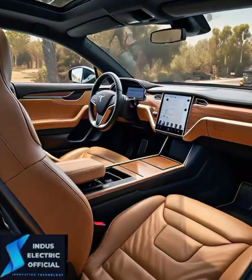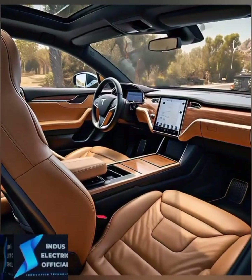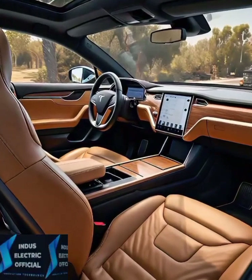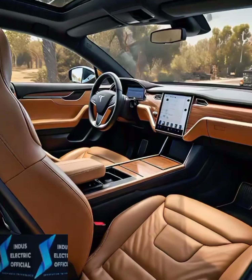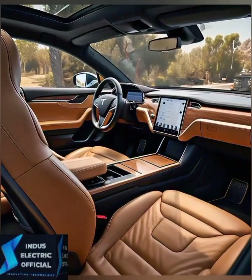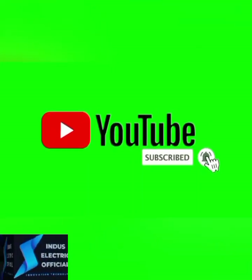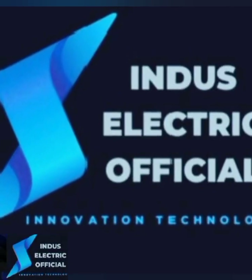So whether you are driving through the city, hitting the highway, or just showing off to your friends, the Tesla Model 3's interior is a game-changer — mixing luxury, comfort, and technology into one stunning package. If you loved what you saw, make sure to like this video, subscribe for more Tesla and electric vehicle content, and hit that notification bell so you never miss an update. Thank you.